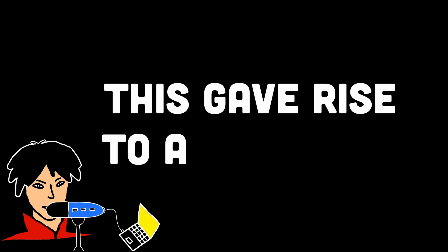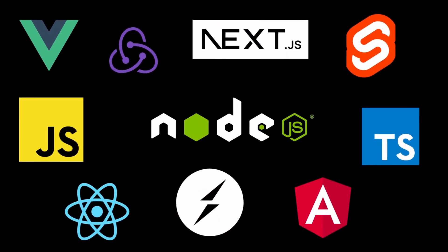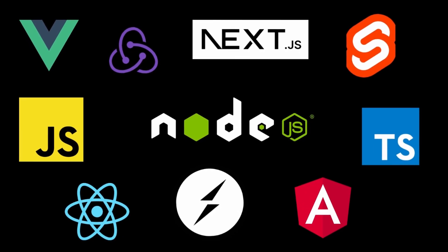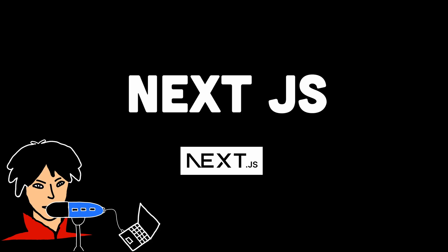Due to this, the demand for full-stack JavaScript developers has increased, contributing to higher salaries. The dominance of JavaScript in the tech industry was so intense that it gave rise to many amazing frameworks and libraries that supercharged the way to use JavaScript, making it more in demand. Many of these frameworks can now be used to create websites, desktop apps, and even mobile applications, so it's important to understand core JavaScript in depth first.